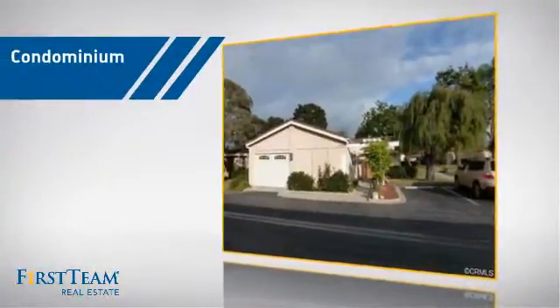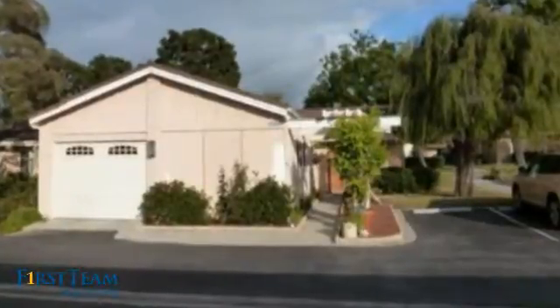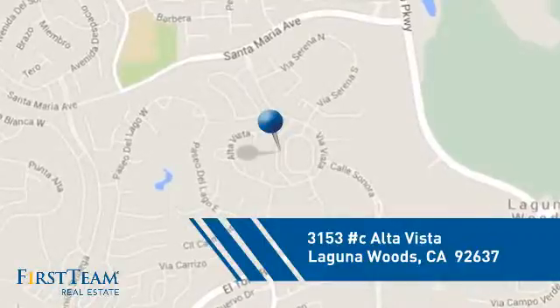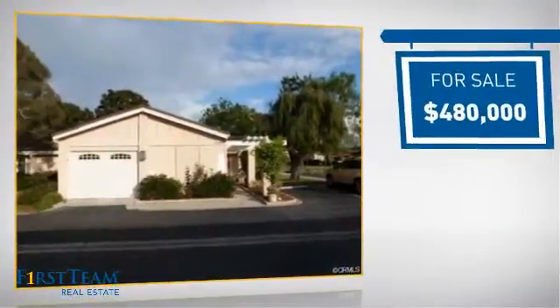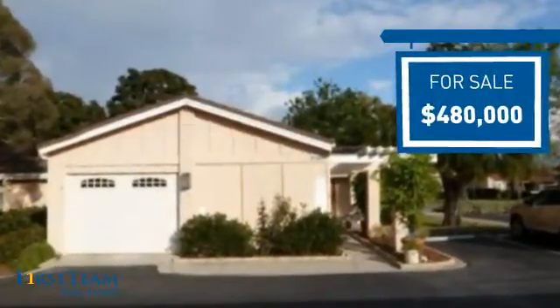This condominium is a great choice for those who want the privacy and easy maintenance of condo living, and it's located in this area. Currently listed at just over $475,000, it offers an excellent value for the area.